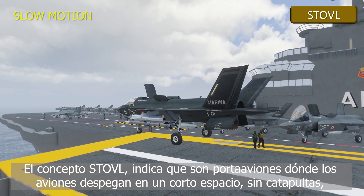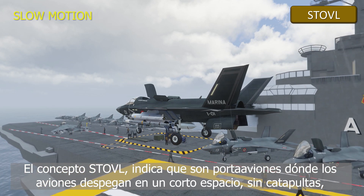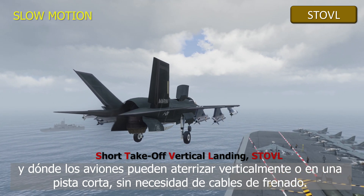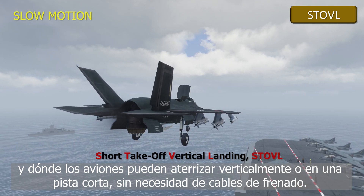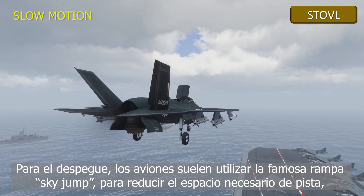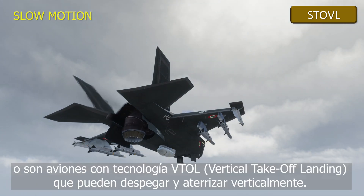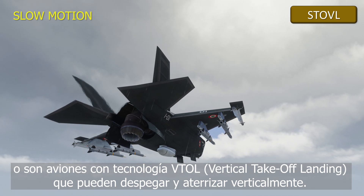The STOVL concept indicates that these are ships where airplanes can take off in a short space without the need for catapults, and where aircraft land vertically or in a very short runway space without the need for arresting cables. Short takeoff, vertical landing — STOVL. At takeoff, airplanes usually use the famous sky jump ramp to reduce the runway length needed to raise to flight. Or they are airplanes that have VTOL technology — vertical takeoff and landing — to land and take off vertically.